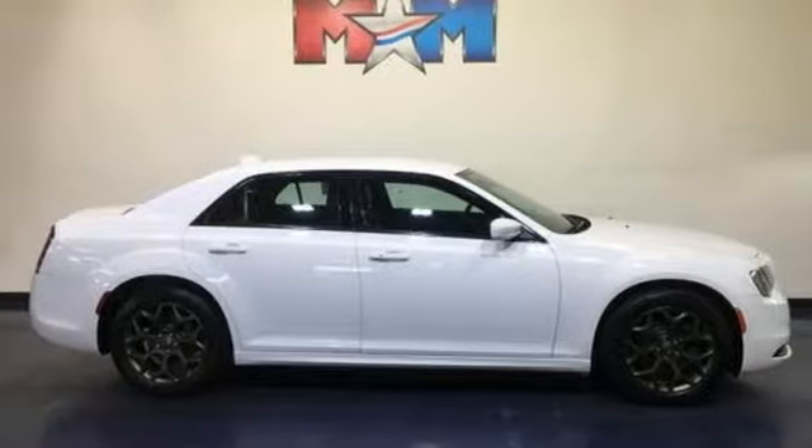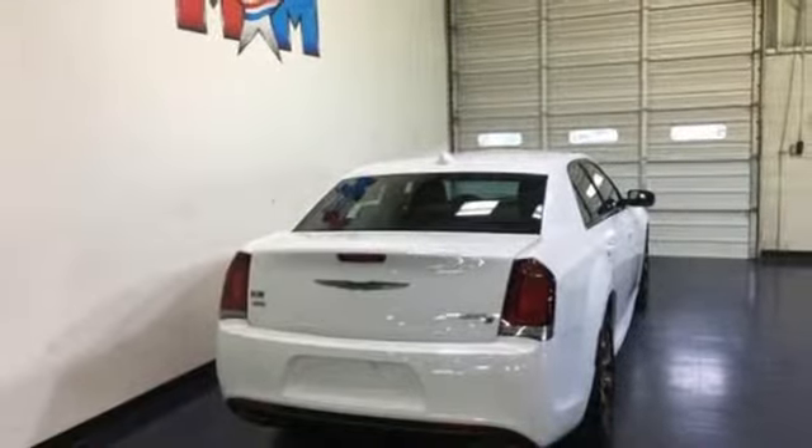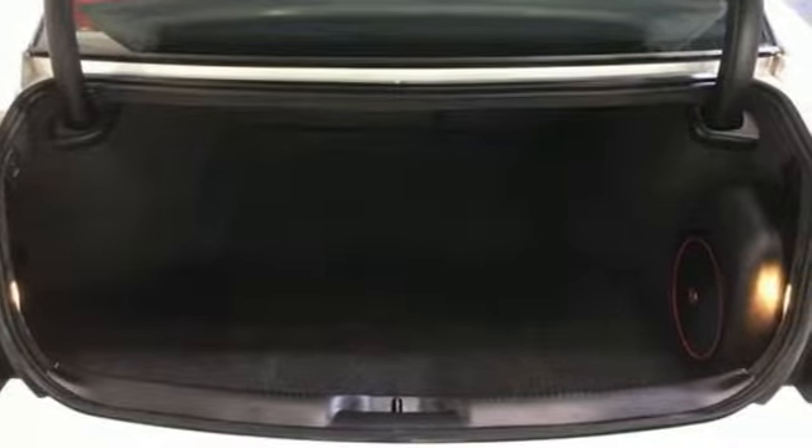Pentastar engine, aluminum wheels, gas pressurized shocks, and automatic transmission. New Car Test Drive thinks the new Chrysler 300 is the finest sedan that Chrysler Corporation has ever built.